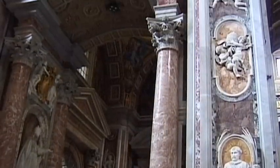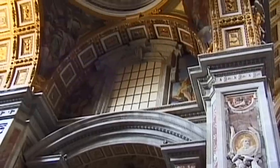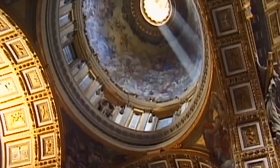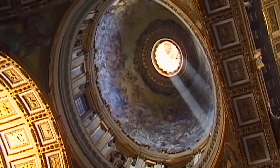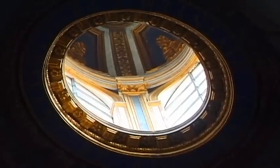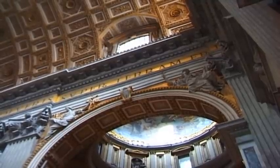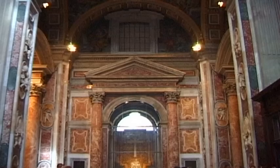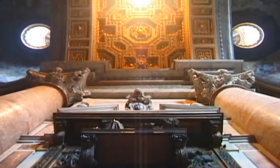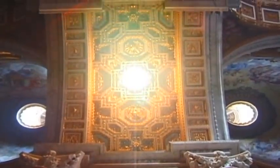The origins of the dome reach deep into the distant past. According to recent archaeology, the building that predated St. Peter's was built above a highly important location. Around the year 67 AD, the Apostle St. Peter was crucified in Rome during the reign of Roman Emperor Nero.